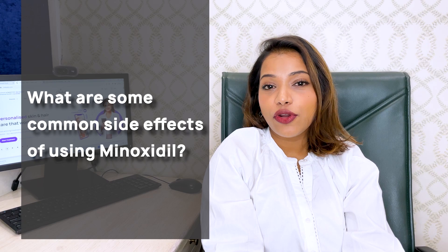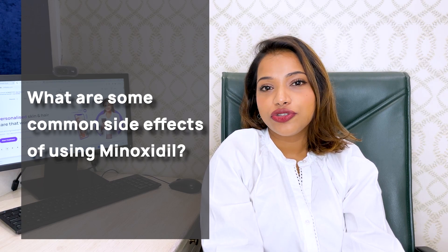Some common side effects with minoxidil are redness, flaking, itching, and scalp irritation. It can also make the hair frizzy, coarse, and dry, so it is recommended to use a hair serum right after. There are also some other side effects — minoxidil can cause postural hypotension. This medicine was traditionally used in hypertension, so it can lead to systemic side effects like blurry vision, dizziness, lightheadedness, sometimes chest pain and palpitations — even with topical minoxidil. Speak to your physician if you experience any of these.